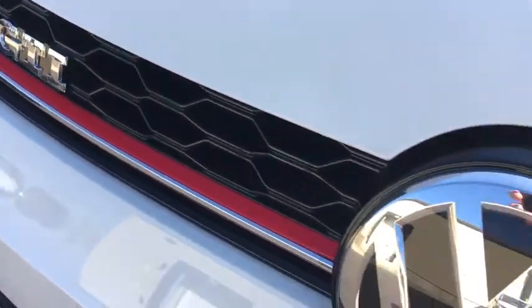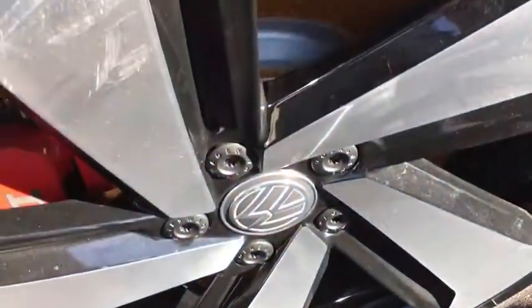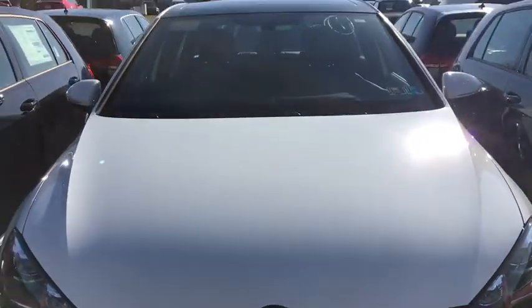2017 Golf GTI. This Volkswagen is considered by many to be the hot hatchback. The GTI is available in both two- and four-door models to easily accommodate up to four adults. A decent-sized 15-plus cubic foot trunk is well-shaped and easy to load.